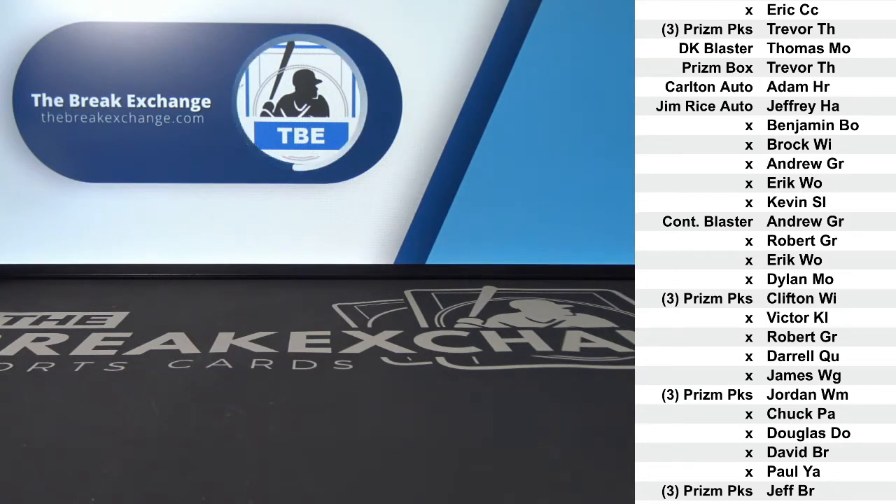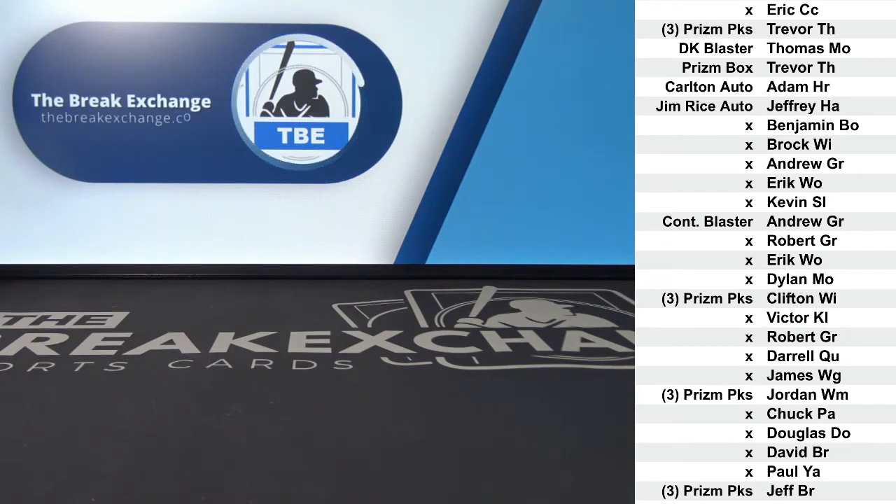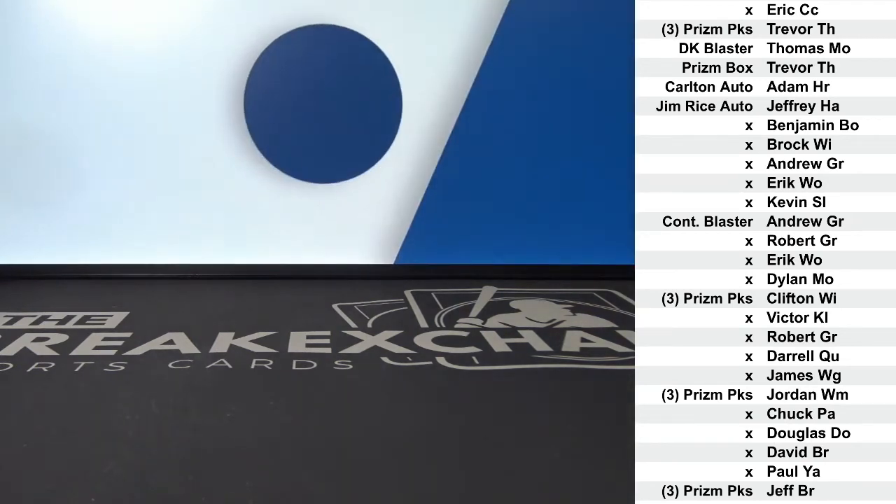Oh yeah, I forgot Jim Rice. Jim Rice autographed card to Jeffrey H.A. Three packs of Prism Quick Pitch Baseball to Clifton W.I. Three packs of Prism Quick Pitch to Jordan W.I.